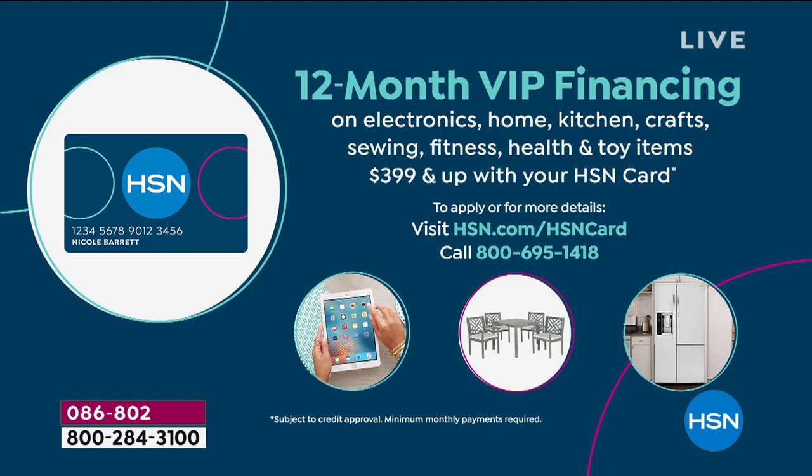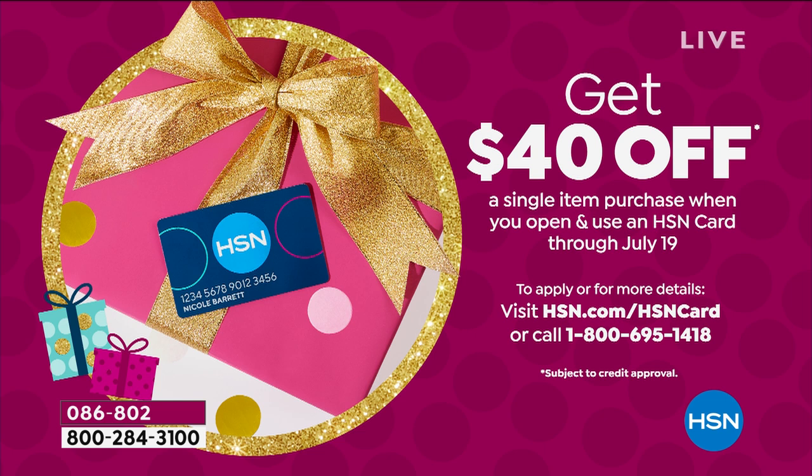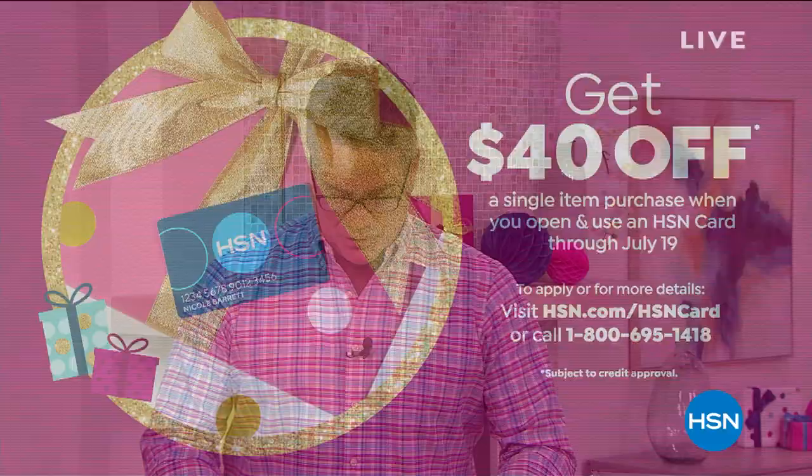If you want to take advantage of our $40 offer, remember this is the best deal we do on our brand new HSN credit card. $40 goes into your account and you can use it on any single item purchase. So keep that in mind as you're shopping with us today — when you get a new card, you get $40 more off whatever our low price is.